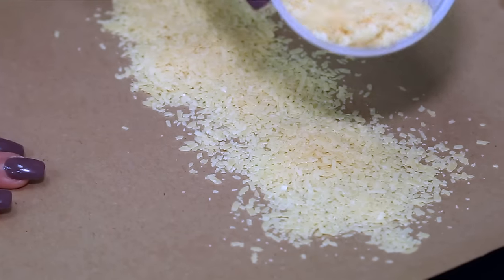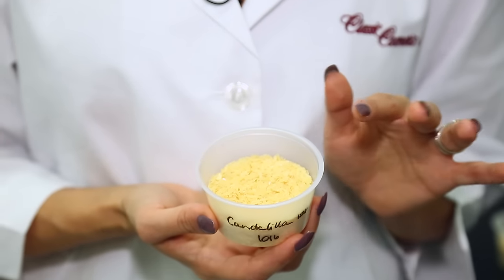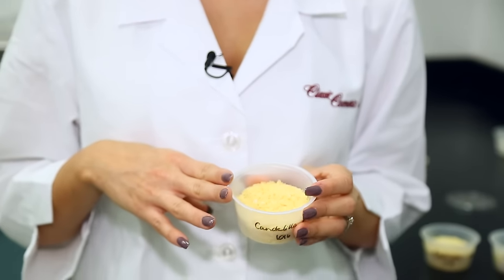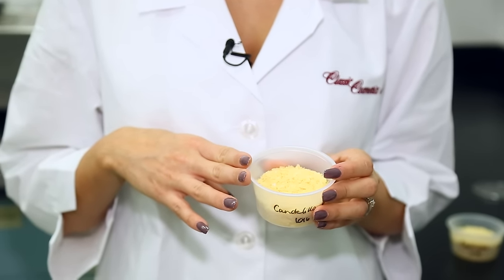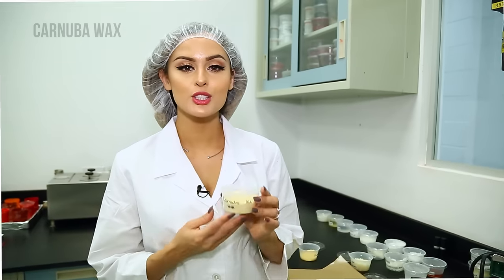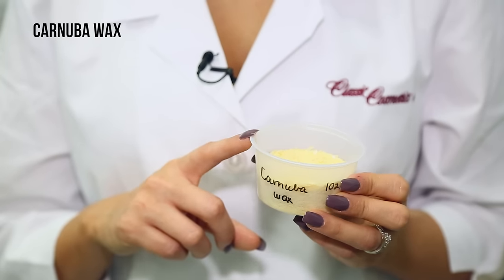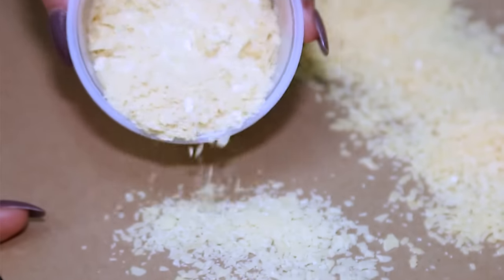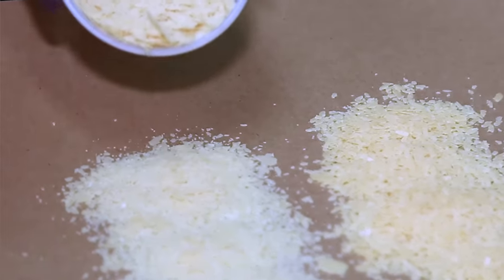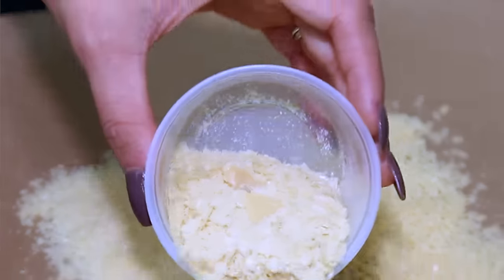Candelilla is a natural-based ingredient, so the smell can't be controlled 100%. This particular wax has a lower melting point of 70 degrees Celsius, which helps to balance the melting point of harder wax. For carnauba wax, this wax gives your lipstick structure. It comes in yellow flakes, also has a plant-like smell, and it's a hard wax with the highest melting point of 82 degrees Celsius.